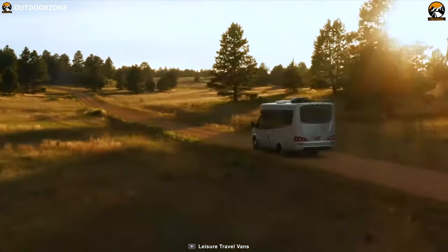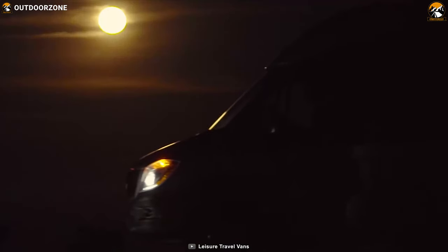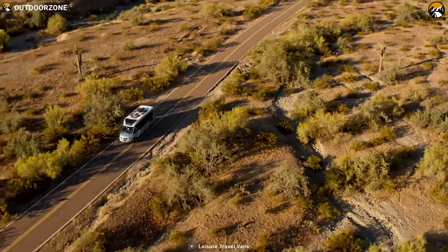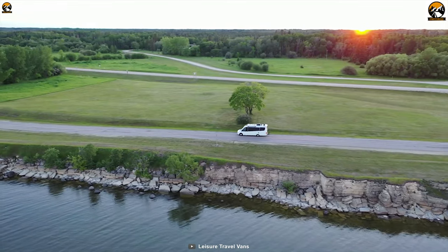Leisure Travel Vans produces great motorhomes with precision and quality. Their motorhomes are packed with premium features and luxury to take your campground experience to the next level. Reach any destination to explore wonderful camping with loved ones — the Leisure Travel Vans Unity MB is ready when you are.